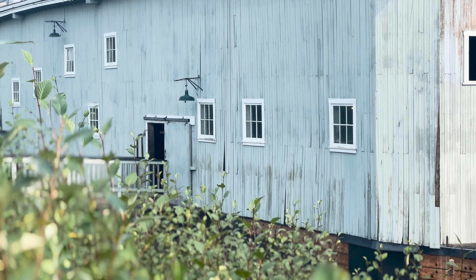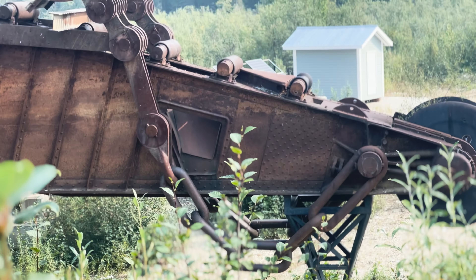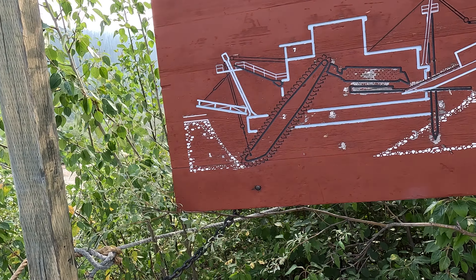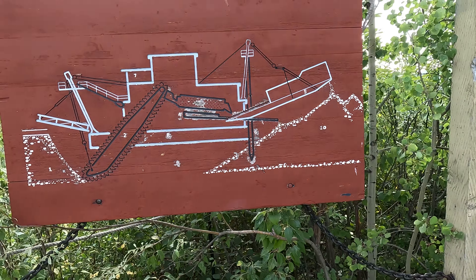Man kann zwar auf kleinem Wege Gold schürfen – wie wir, mit der Goldpfanne. Oder: damals haben die Leute hier etwas mehr Gold gefunden, dann aber mit solchem Gerät. Also unvorstellbar wie diese Dimensionen sind, wie die Ausmaße sind. Allein da vorne so ein Kettenglied ist länger als zwei Meter. Wahnsinn. Riesig. Und das Ding war letztes Mal im Betrieb 1959 – von 1913 bis 1959 haben die mit dieser Dredge Gold abgebaut. Hier ist das Material was abgebaut wird, was durch diese ganzen Fördergeschichten hochging, und hinten kamen die gewaschenen Steine wieder raus.